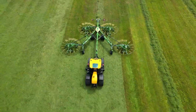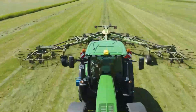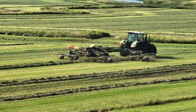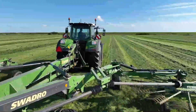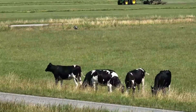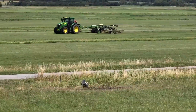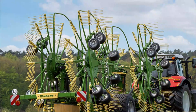With the new Swadro TC-1570, KRONE sets new standards in the four-rotor rake segment. This is ensured in particular by the well-proven V-frame concept, adapted from the world's largest center rotor rake, the Swadro T-2000. This concept gives the machine not only a flexible working width of up to 15.70 meters, but also extremely stable and smooth running.